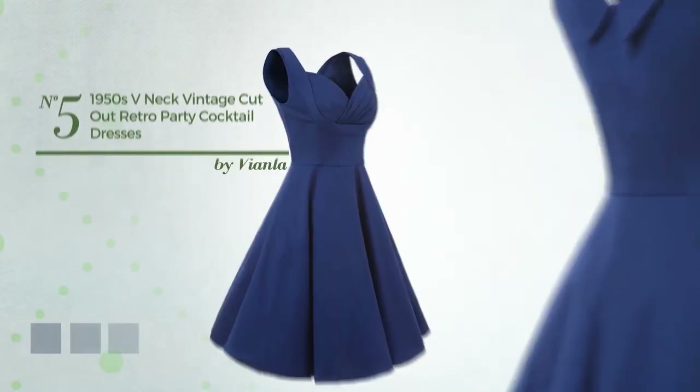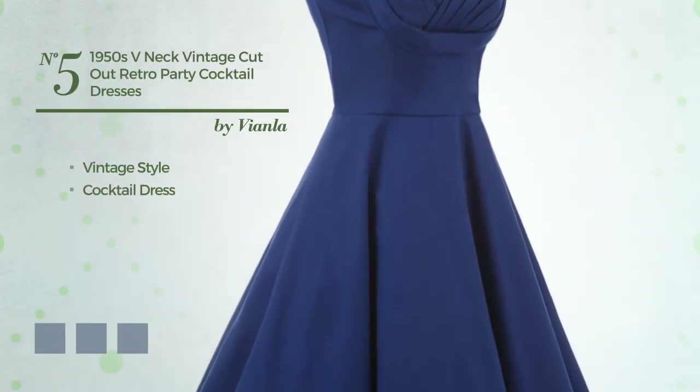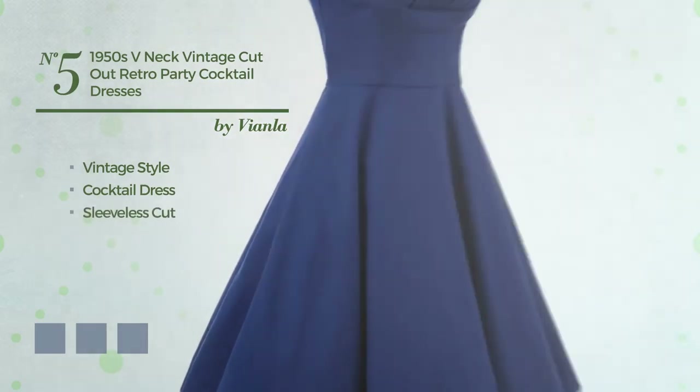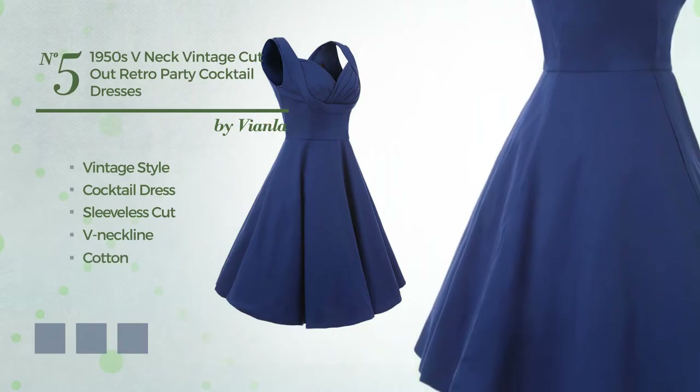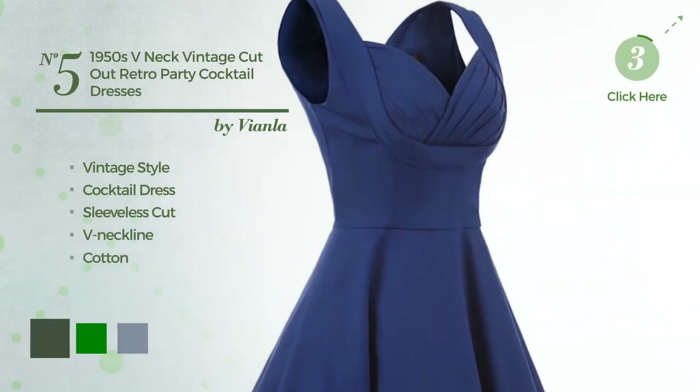Number 5: A vintage-inspired look in this cocktail dress, featuring a sleeveless cut with a V-neckline, made of body-warming cotton. Available in 8 color variations, such as black forest, green, and light coral.